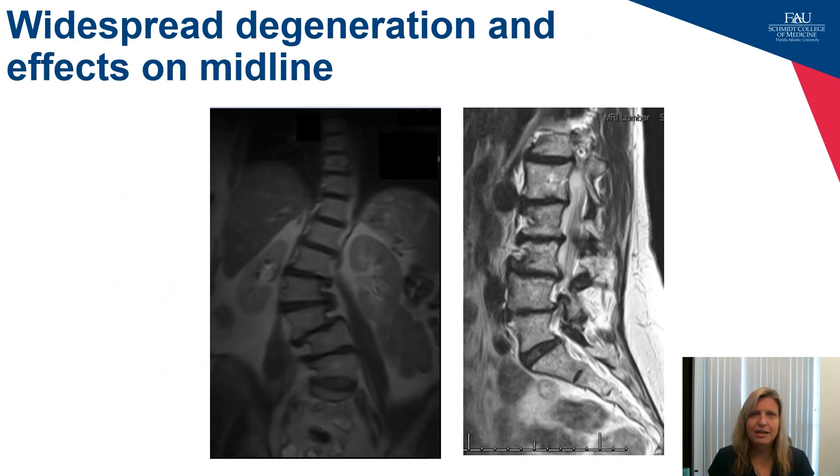Intraoperative monitoring can be useful not only for spinal cord integrity but also to identify physiologic midline. Here's an MRI that is not uncommon — it's important to keep in mind what happens to the spinal cord in patients with degenerative scoliosis, where it's often not in the location you expect. Midline may not be in the middle of the interlaminar distance, and monitoring can help ensure that the paddle or percutaneous leads are placed in exactly the right spot.